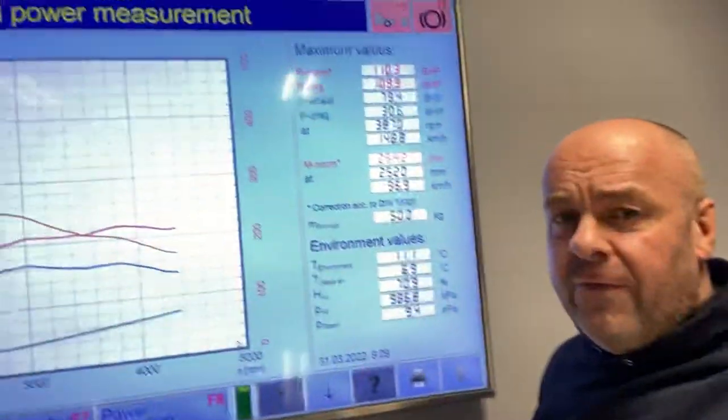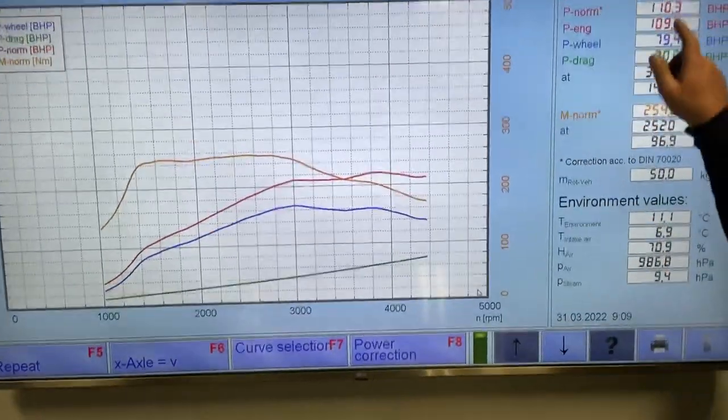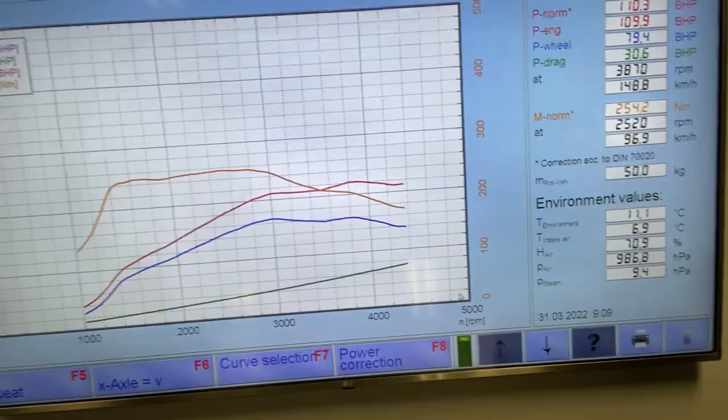The standard dyno graph — this is as it came to us — it made 110 brake horsepower, 254 newton metres of torque. Bang on the money — absolutely perfect. The data log is absolutely perfect, so I was happy to then custom tune the vehicle.